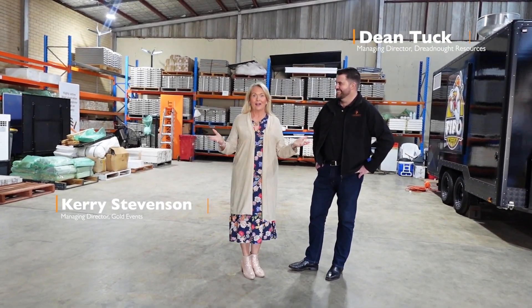I'm here with Dean Tuck. We're in a core shed in Western Australia. This is Dreadnought Resources.